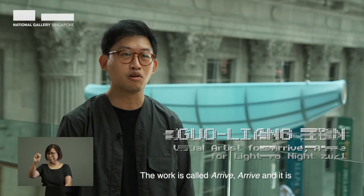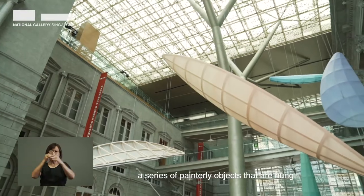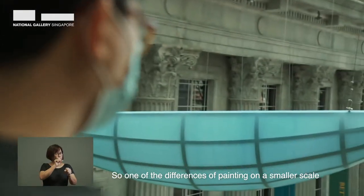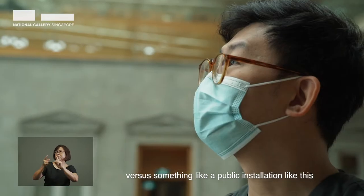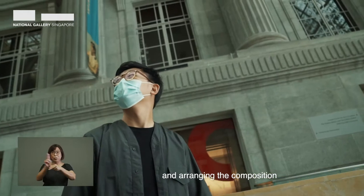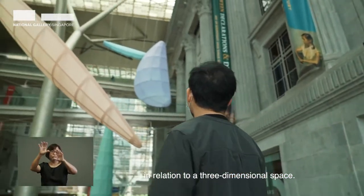The work is called Arrive Arrive and it is a series of painterly objects that is hung from the ceiling of the Padang Atrium. One of the differences between painting on a smaller scale versus something like a public installation like this is really treating the whole space as my canvas and arranging the composition in relation to a three-dimensional space.